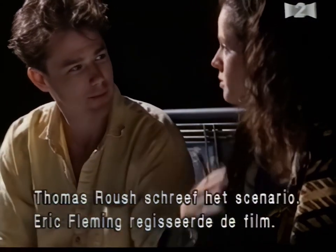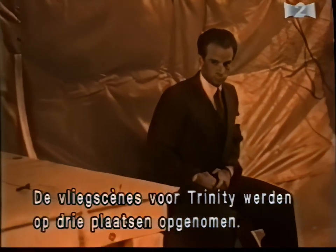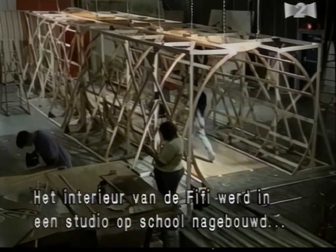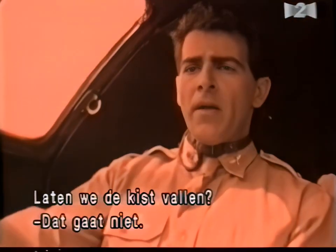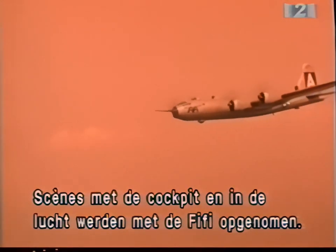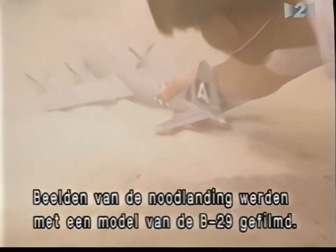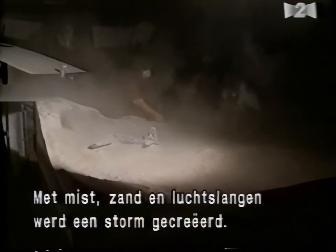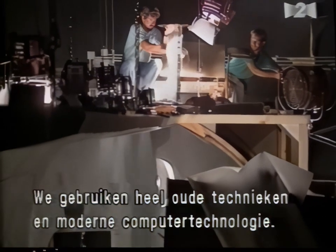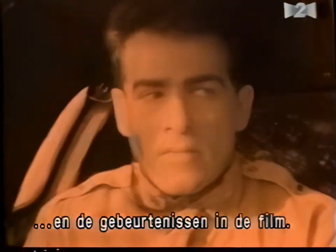Written and produced by FSU student Thomas Rausch and directed by classmate Eric Fleming, Trinity's aerial action was shot in three basic locations. Fifi's flight deck was reconstructed on one of the conservatory's sound stages for shots involving the crew. Cockpit shots and in-flight shots were filmed using the real Fifi. Shots of the emergency landing were filmed using a small model of the B-29. Fog machines, sand, and air hoses created the illusion of a raging storm. Using effects techniques in some cases almost a century old, as well as the most modern digital technology, these FSU apprentices create images that enhance the production value of their stories.